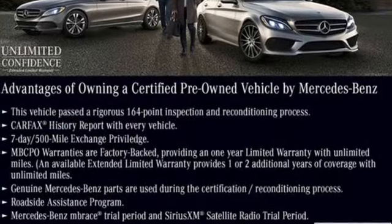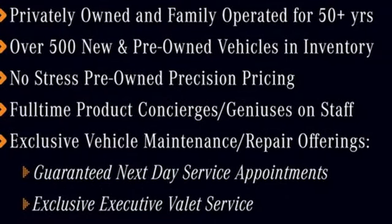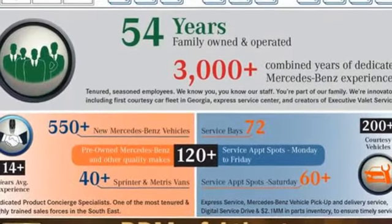Automatic transmission, four-wheel drive, integrated navigation system with voice activation, Wi-Fi hotspot.